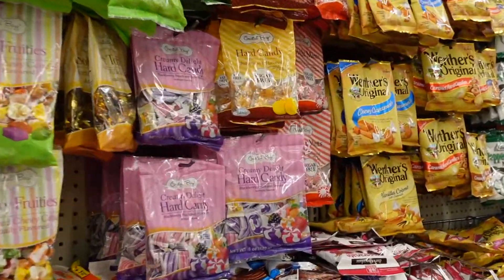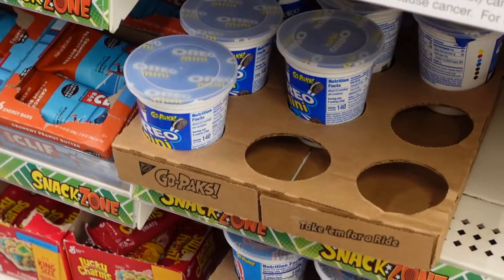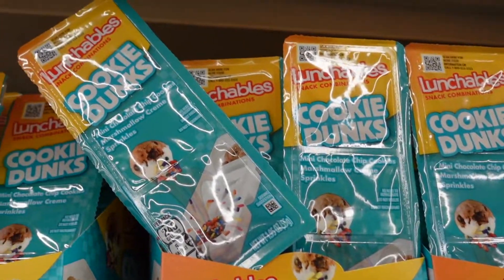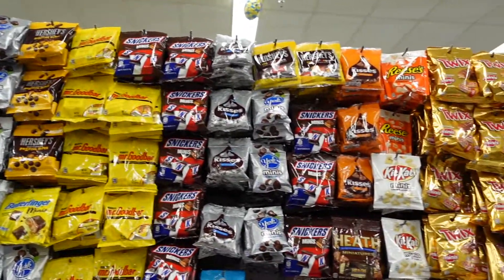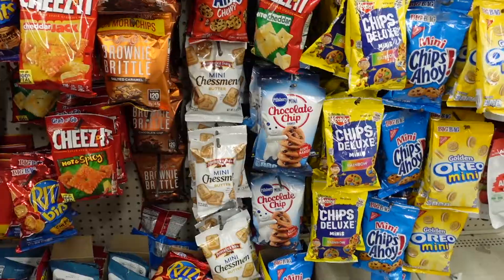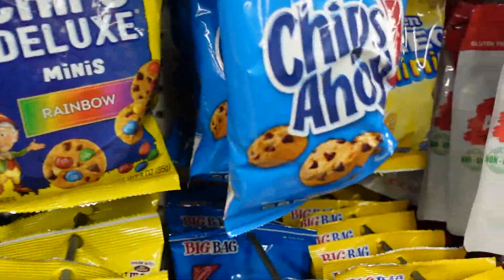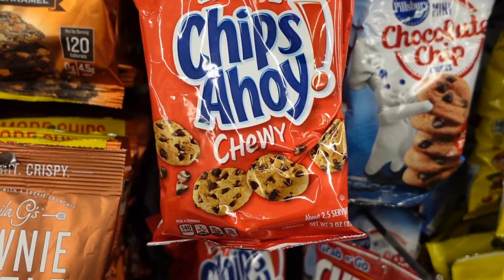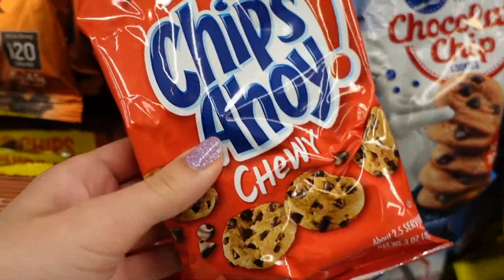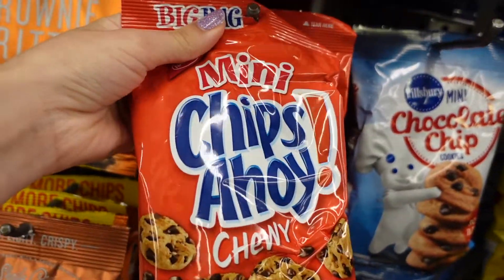So we're gonna look in the snack aisle first. They have fudge cookies and some Oreos. They have some cookie dunks, a whole wall of candy, and a bunch of mini treats and bags. So they have regular Chips Ahoy and then they have Chewy — because I like my cookies soft. Oh yeah, they feel kind of soft.